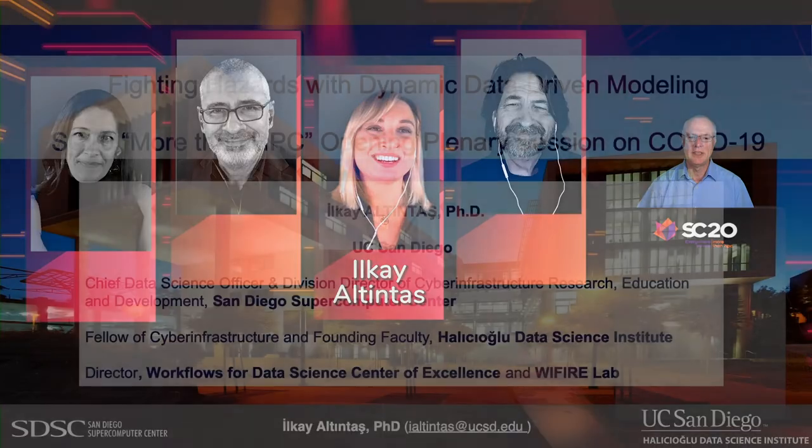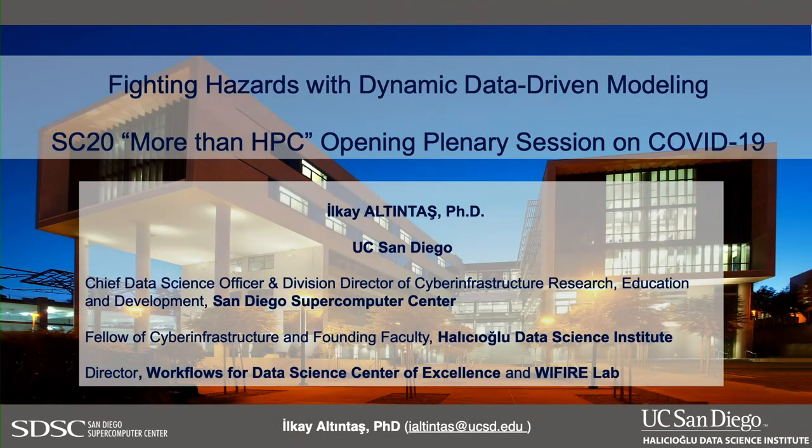Ilkay Altintas is a data and computer scientist and researcher in the domain of high-performance computing applications. She serves as the chief data science officer of the San Diego Supercomputing Center at the University of California, San Diego. Her research objective is the development of methods, cyberinfrastructure, and workflows for computational data science and its translation to practical outcomes. Her Wi-Fire lab aims to be an all-hazards knowledge cyberinfrastructure, becoming a management layer for data collection to modeling efforts, including COVID-19, and she's achieved significant success in helping manage wildfires.